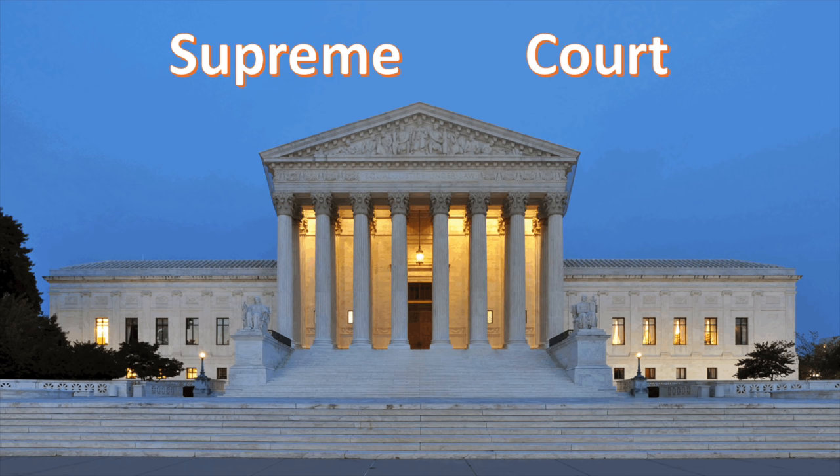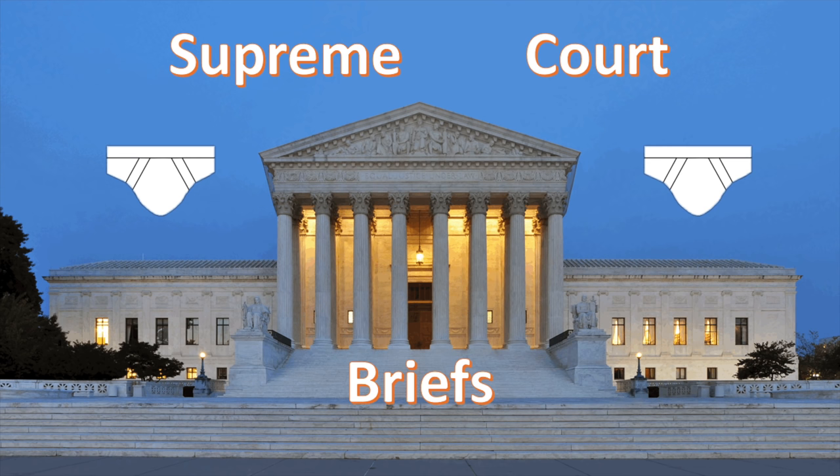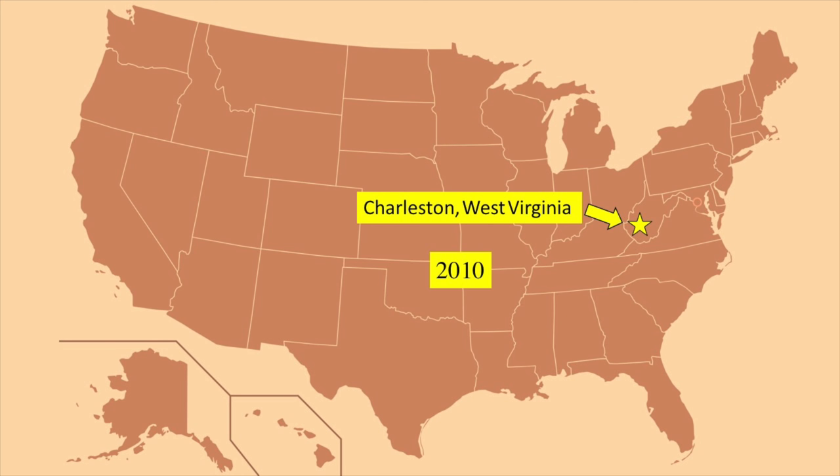MrBeat presents Supreme Court Briefs. Charleston, West Virginia, 2010.